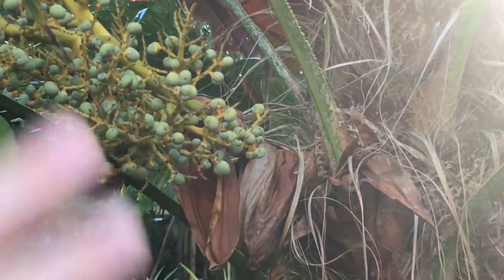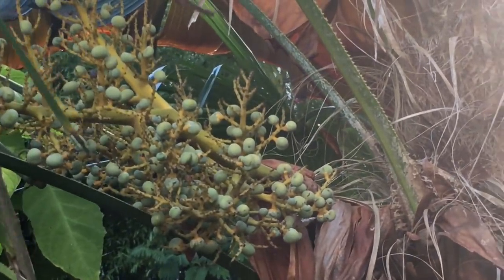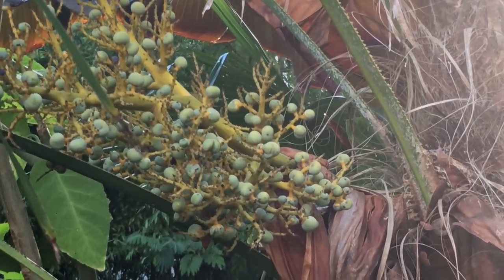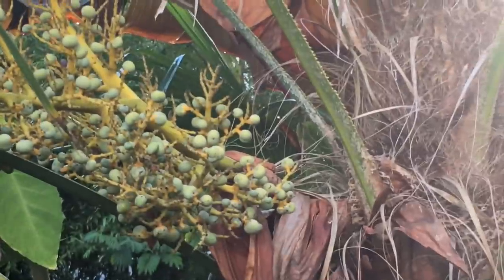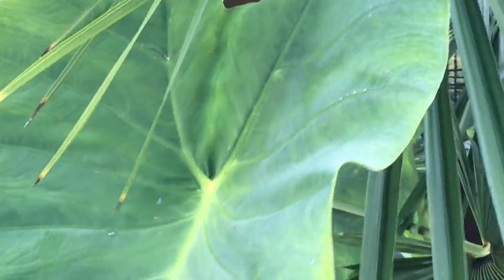All the other palm spikes are gone because they were just male flowers, and once they were done with their pollen they just withered and died. But that one's remaining healthy because it's got the seeds on it, so there's a bunch of seeds there.